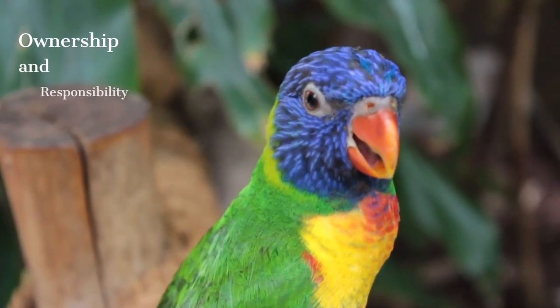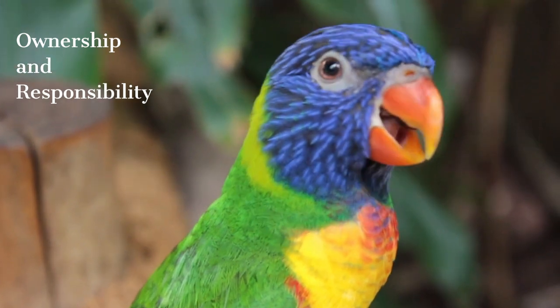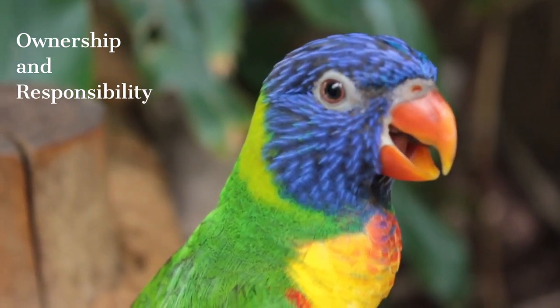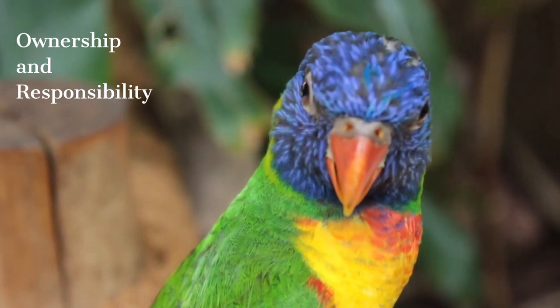When adopting a parrot, it is important to provide proper care for the species and its needs. Caring for a healthy parrot requires time, attention, and patience. Vet checks and good nutrition should be provided regularly for a healthy life.